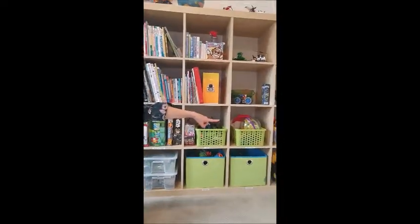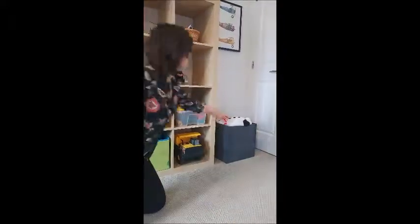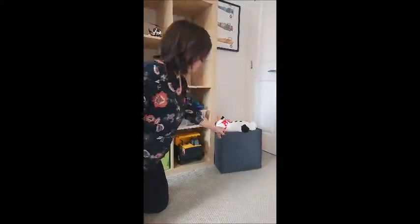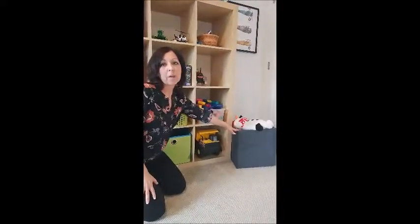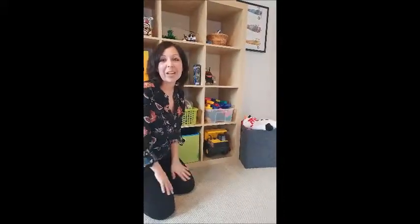And then just pointing down to the end — stuffed animals. If you have a lot of stuffed animals, this is a great way to keep them organized: a bin or a basket. The rule of thumb in our house is that we don't keep anything more than what fits into that bin. So if it starts to grow beyond that, then we start looking at donating and giving those extra toys to a charity.